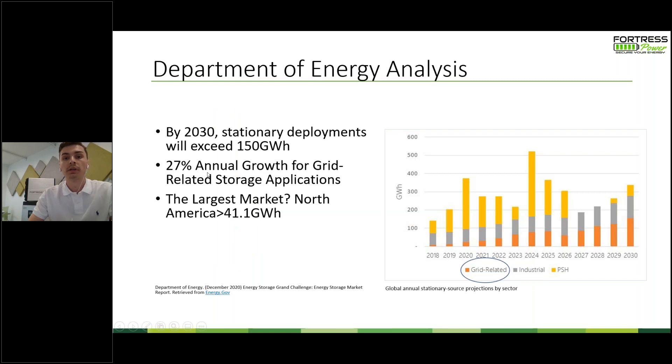I'm going to jump into a new Department of Energy analysis recently released regarding energy storage in the coming years. They mention that by 2030, stationary deployments will exceed 150 gigawatt hours, meaning a 27% annual growth for grid-related storage applications. Fortress Power falls into the stationary energy storage for homes and businesses. By the end of this decade they're going to see almost 150 gigawatt hours of deployment — five times over — and the largest market of this growth is going to be North America with a whopping 41.1 gigawatt hours forecasted.